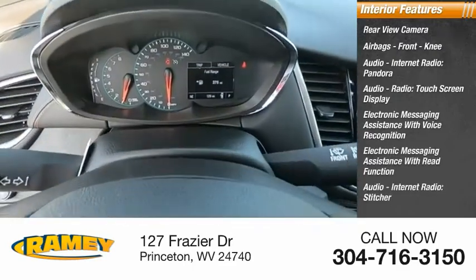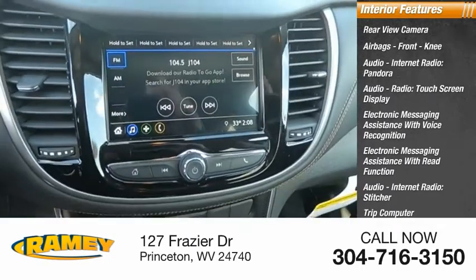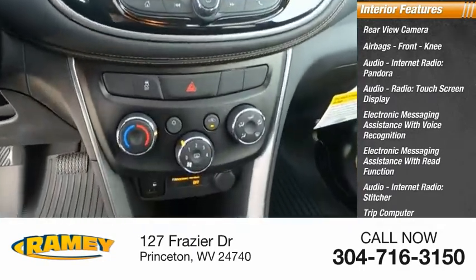Audio, internet radio, Stitcher, trip computer, child safety locks, vehicle assistance app, roadside assistance.